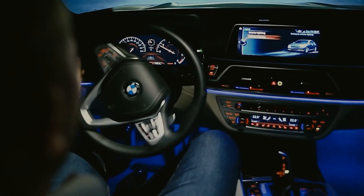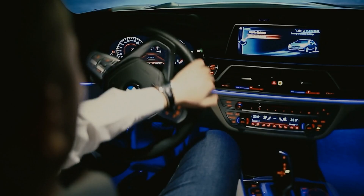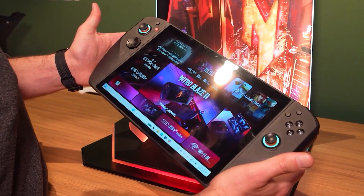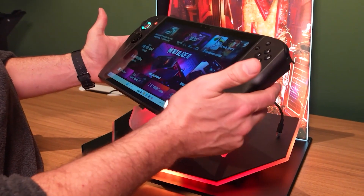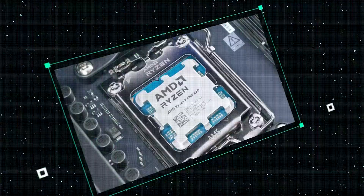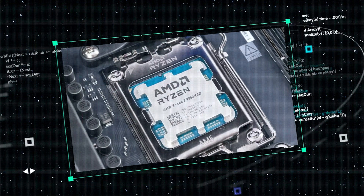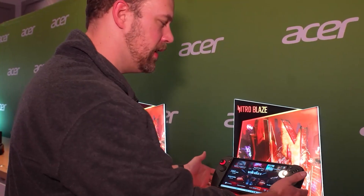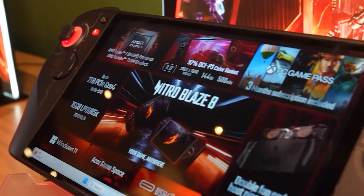As fun as driving safely in a BMW might be, it can never be as much fun as the 11-inch handheld gaming PC with enough power for large game libraries that was revealed by Acer during this event. Coming with modern AMD components that rely on AI-based optimization to boost certain performance metrics as well as upscaling tasks, you may find that there is no better handheld device out there today.